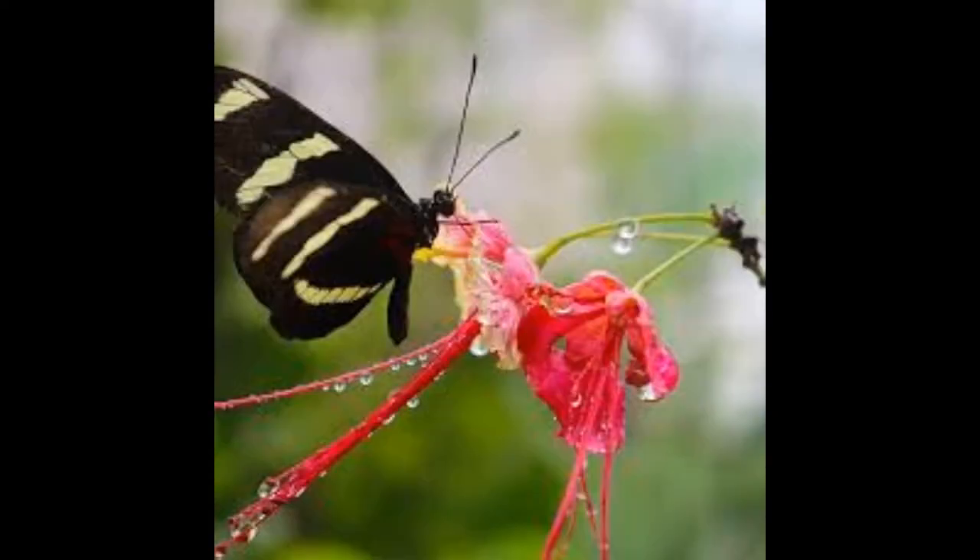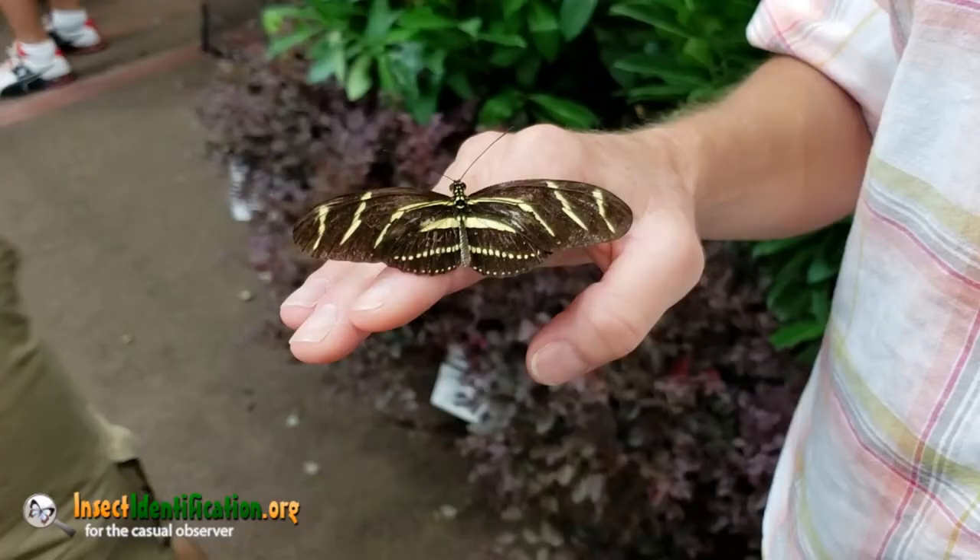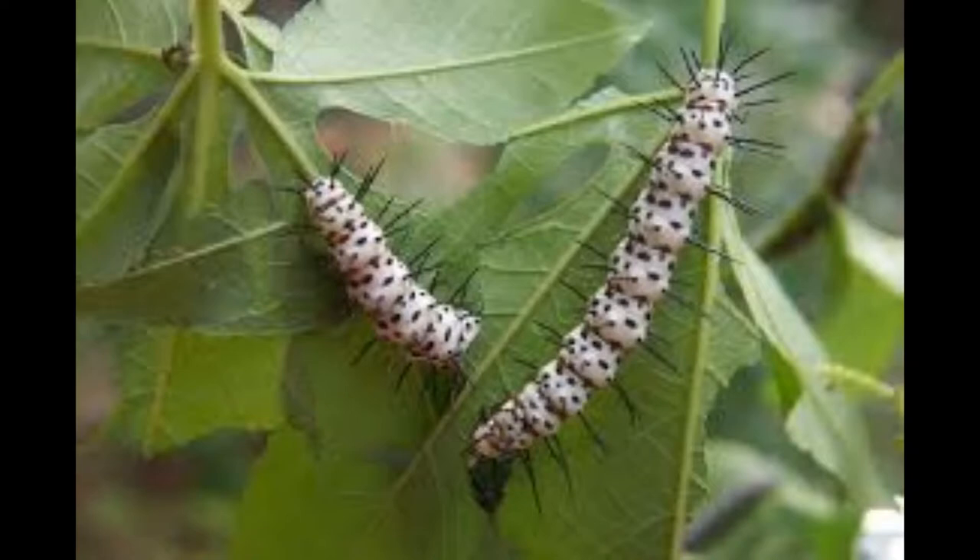This butterfly's name comes from its long narrow wings, which are black with pale yellow stripes. These bold colors are a warning to predators of the butterfly's toxicity. An adult has a three to four inch wingspan and long black antennae.